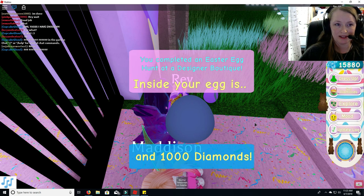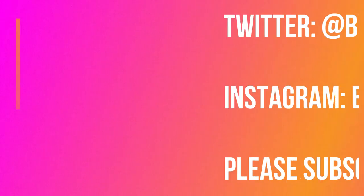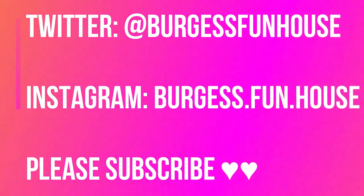We have 1,000 diamonds! Welcome to Burgess Funhouse. Come find us on Twitter and Instagram. Please subscribe.